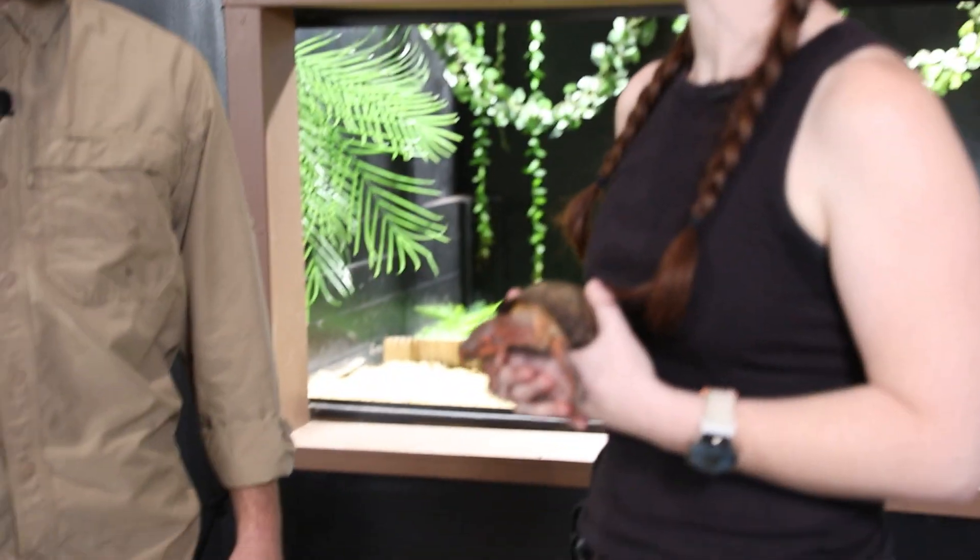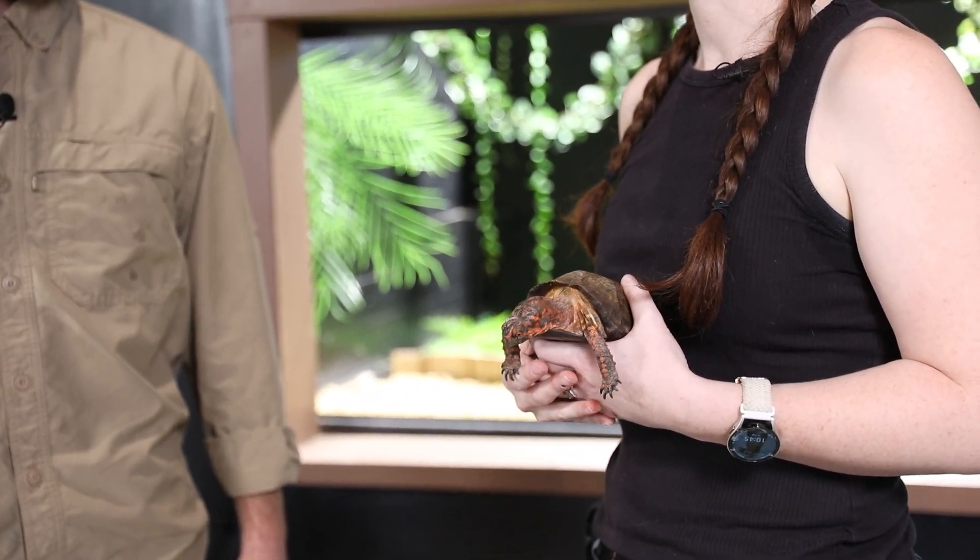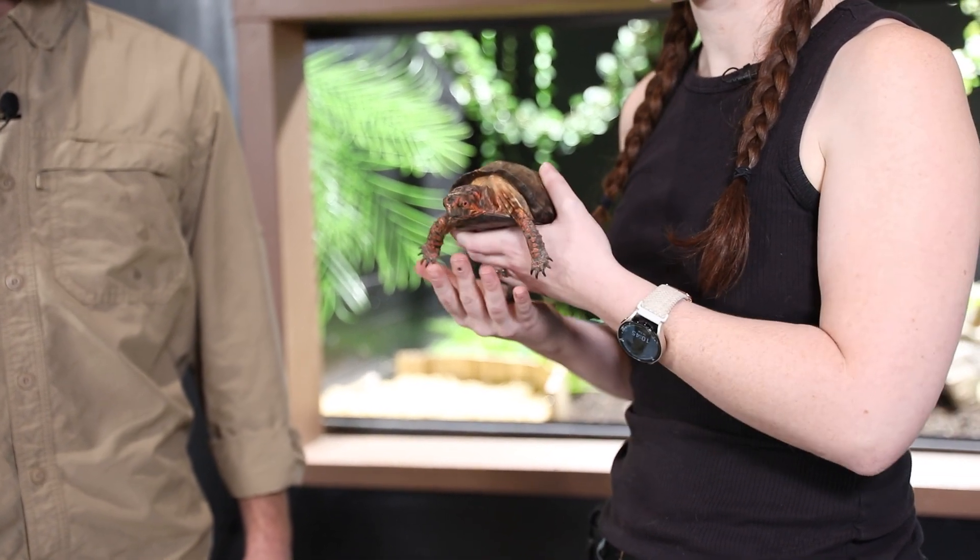Hi, Daniel. I'm excited to be here. I am the Director of Living Collections here at the Science Museum of Western Virginia. I get to work with all of the animals that live here and call this place home, which is really exciting and a great job. I'm excited to share with you a little bit more about the animal adaptations we're going to cover today.